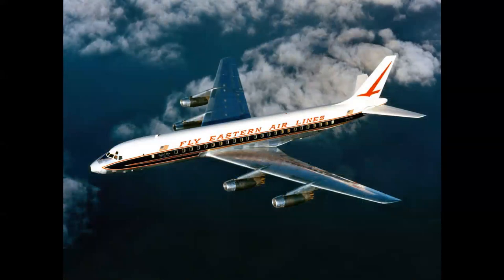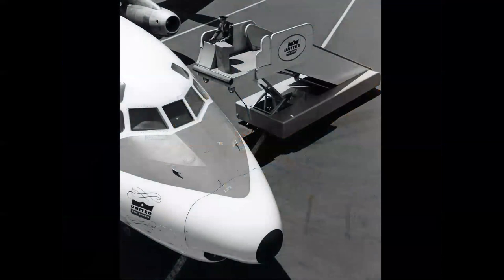Early operators included Eastern, Delta, and United. United had a very unique passenger loading system — a motorized self-propelled boarding stair — because in 1958 and 1959, airports and terminals had not yet been modified to have jetways for the jet age. Back in those days there were separate doors, separate entrances, and separate boarding for first-class and coach passengers.